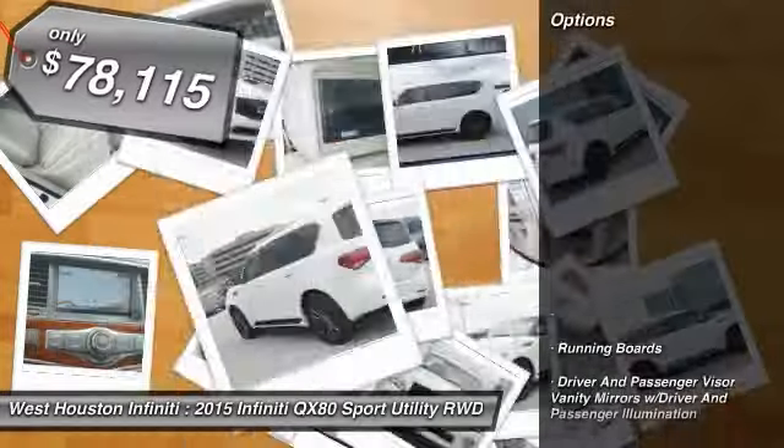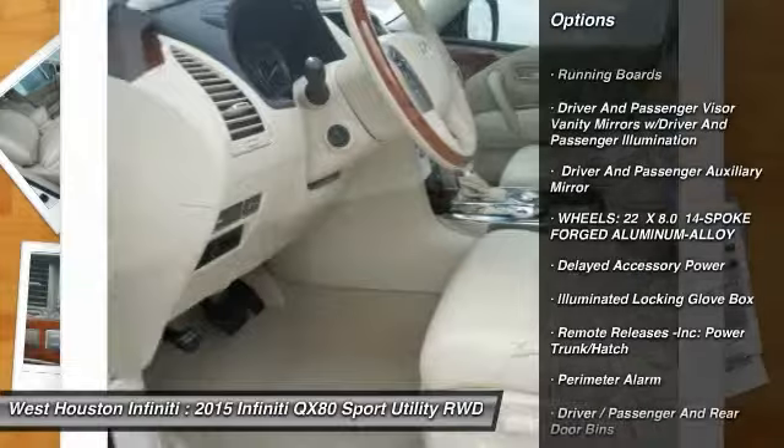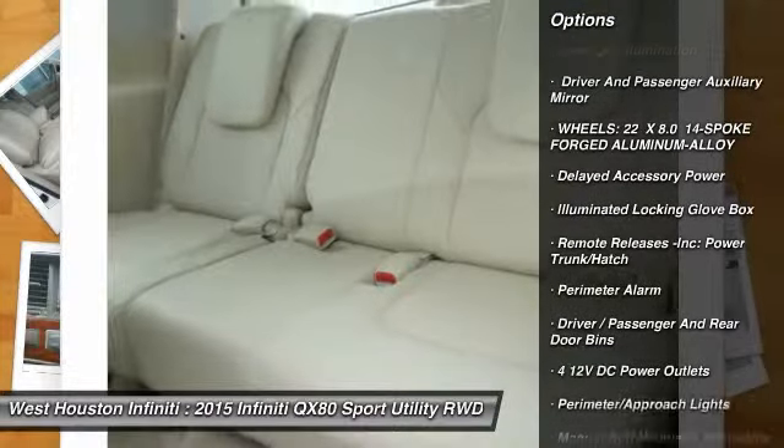Here are some of this vehicle's great options: running boards, air conditioning, aluminum wheels, cruise control, premium sound system, and climate control.